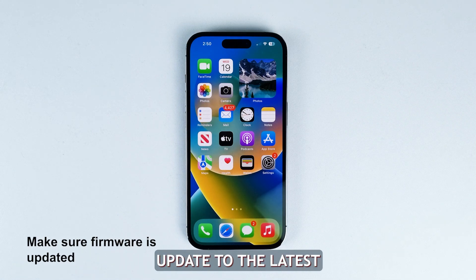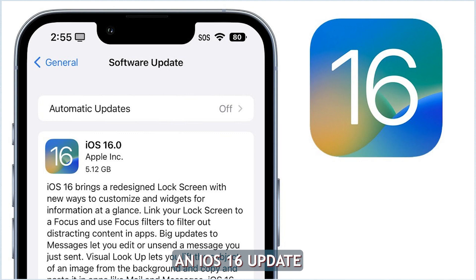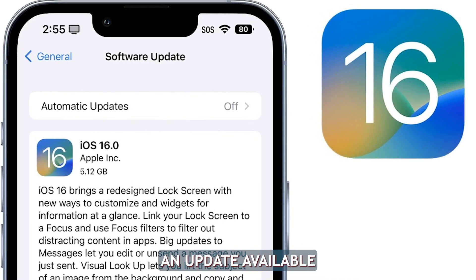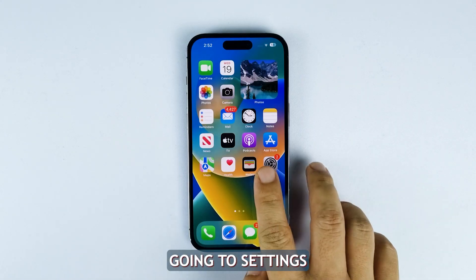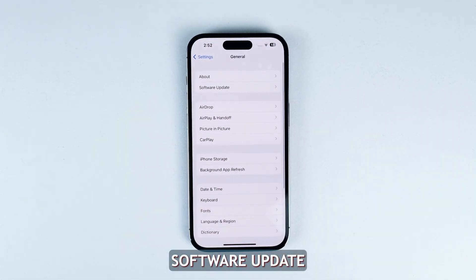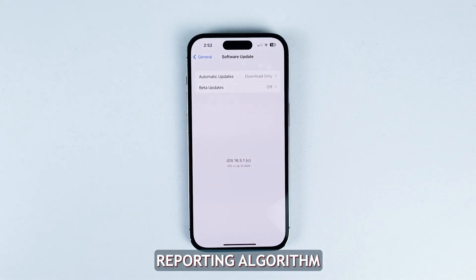Second solution: update to the latest iOS version. Apple may have released an iOS 16 update to fix the battery percentage bug, so try to see if there's an update available for your device by going to Settings, tapping General, and selecting Software Update. If there's one available, download and install it, as this could include a calibration fix for the battery reporting algorithm.